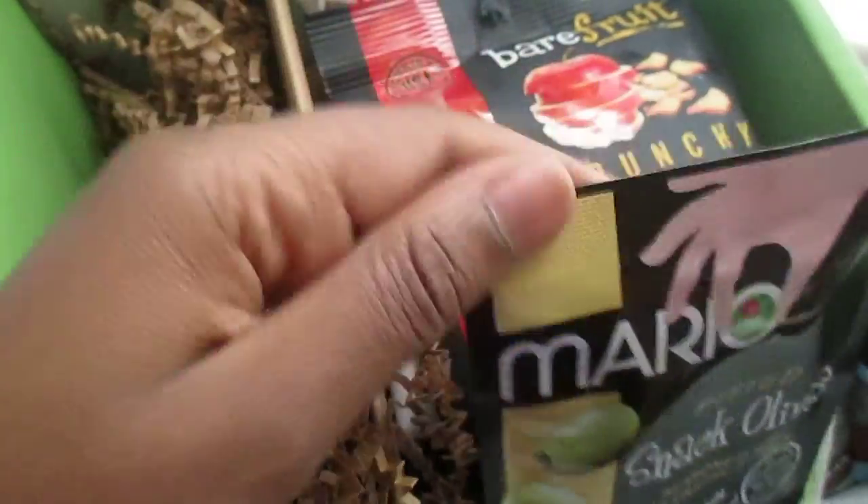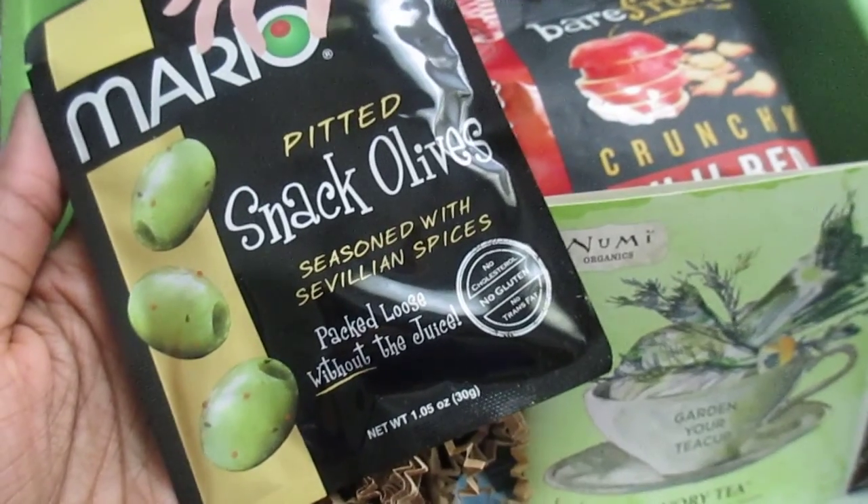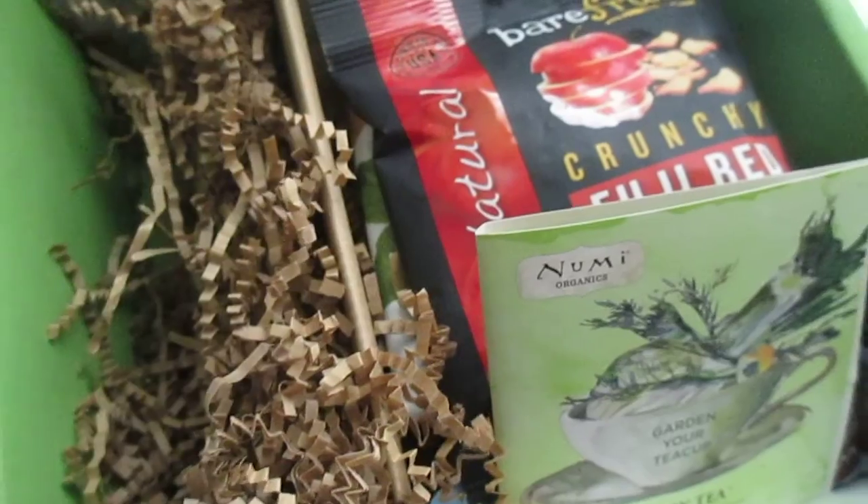Next is Mario Pitted Snack Olives, seasoned with Sicilian spices — so a little pouch of olives.